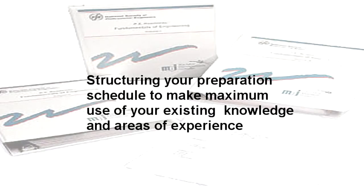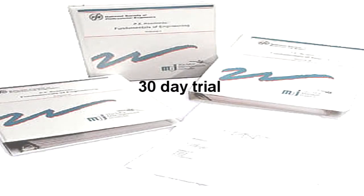To cap it all off, MGI offers students a 30-day trial where they can test drive the course, and if for any reason they are not satisfied, they can return it for a full refund minus the $12 shipping cost for the materials.